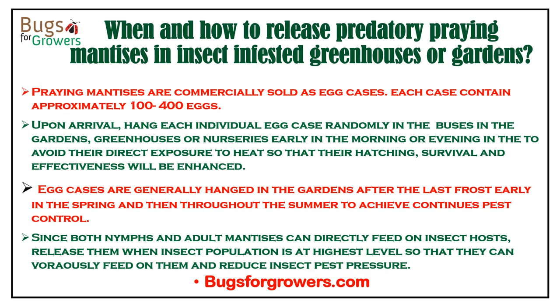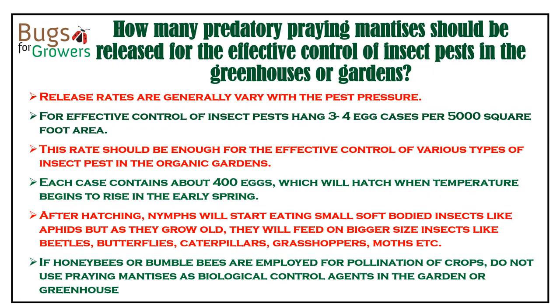So when is the best time to release praying mantises for effective control of insect pests? Praying mantises are sold as egg cases, each containing about 100 to 400 eggs. Upon arrival, and depending on insect pest pressure, hang each egg case randomly in bushes starting from early spring throughout the summer. For effective control, hang three to four egg cases per 5,000 square foot area in the garden.